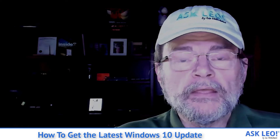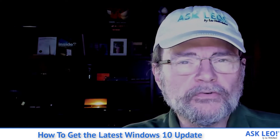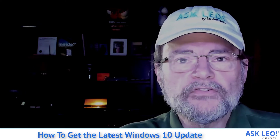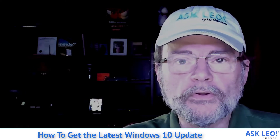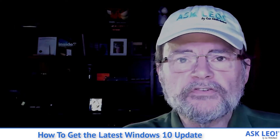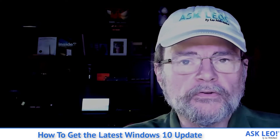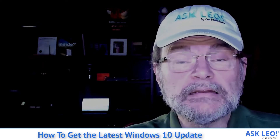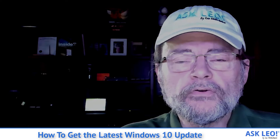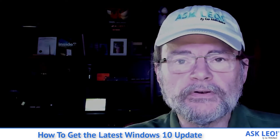I'm one of them. It's one of those things that I need to get on my machine more or less as soon as I can, so as to start investigating the various questions that will no doubt arise. I have three techniques for getting the latest feature update, and I want to go over those and then show you the technique that I used to actually download and install the most recent Windows 10 update.